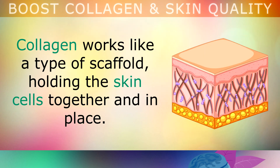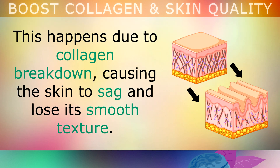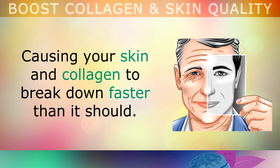Collagen works like a type of scaffold, holding all of the skin cells together and in place. Unfortunately, as we age, we all begin to notice fine lines and wrinkles forming on the skin. This happens due to collagen breakdown, causing the skin to sag and lose its smooth texture. Aging, eating junk foods, alcohol, sugar, smoking, stress and toxins from the environment can all speed up the natural aging process, causing your skin and your collagen to break down faster than it should.